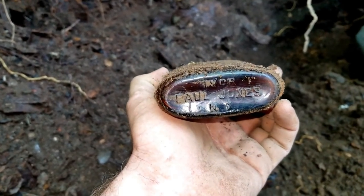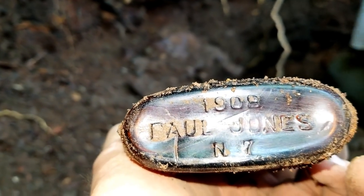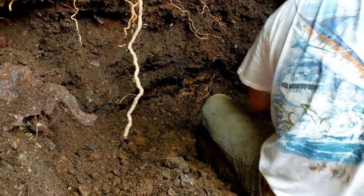Just pulled out a Paul Jones whiskey flask — it says 1908 on it. All right, now don't fall down on us. Pulled a CC Company bottle out on this side over here just a second ago. Let's see what else we can find.